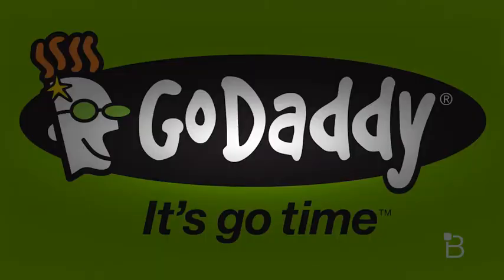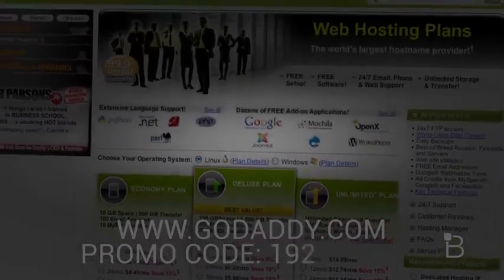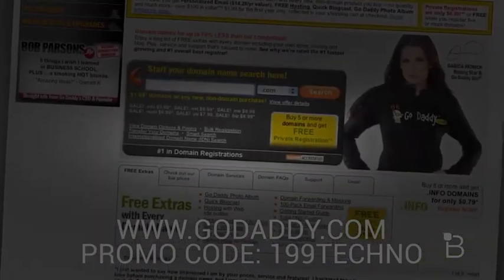Let's take a quick break from this video and thank our friends over at GoDaddy. It's go time, and GoDaddy's here to help you kick butt online. Start your website today with $1.99 .com, and visit GoDaddy.com and enter the promo code 199TECHNO to get your .com for just $1.99. Some limitations apply.